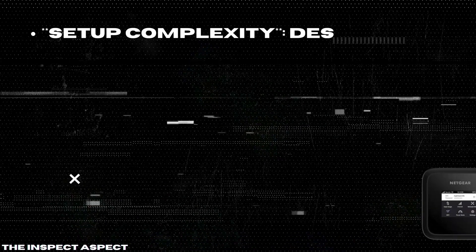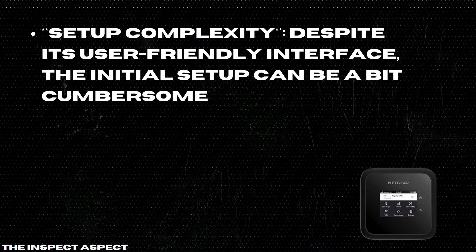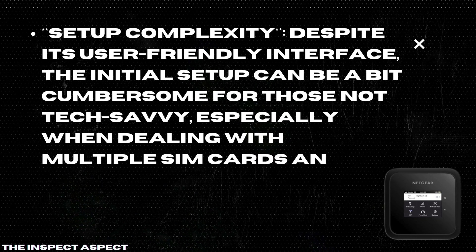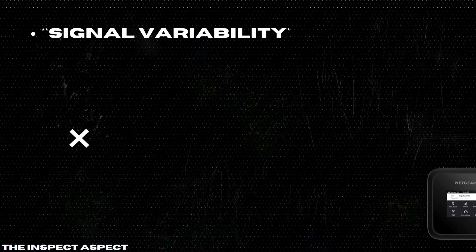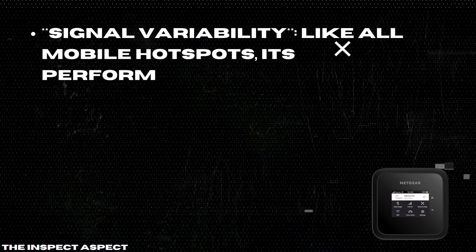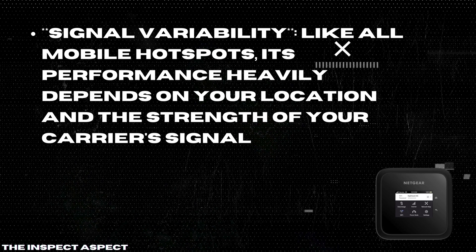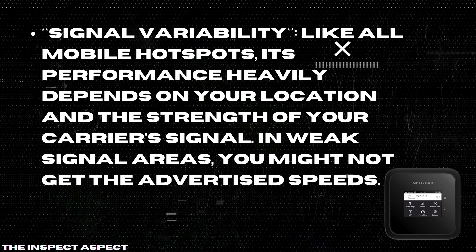Setup complexity. Despite its user-friendly interface, the initial setup can be a bit cumbersome for those not tech-savvy, especially when dealing with multiple SIM cards and data plans. Signal variability. Like all mobile hotspots, its performance heavily depends on your location and the strength of your carrier's signal. In weak signal areas, you might not get the advertised speeds.